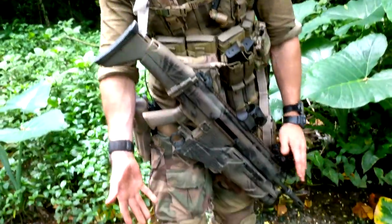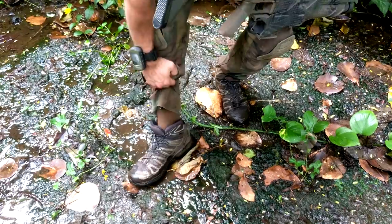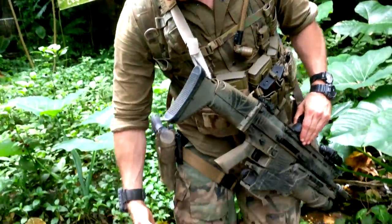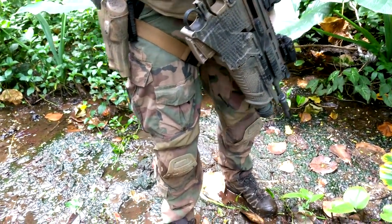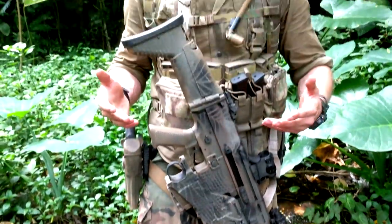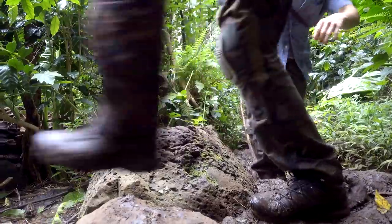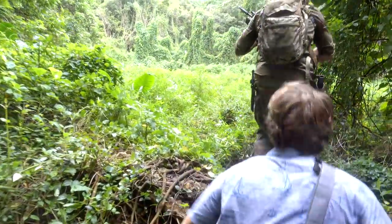Starting from the very bottom, we've got Salomon boots — never can go wrong with Salomons. I'm wearing SmartWool socks; I'm a huge fan of wool socks in all environments. Moving up, I'm wearing dry fire pants in M81 camouflage. We don't know a whole lot about how dinosaurs see, so I'm not sure what camouflage would be best. I figured something that blends well with terrain — I assume they have vision closer to ours or normal animals — so any camouflage would work, and this works for the production.